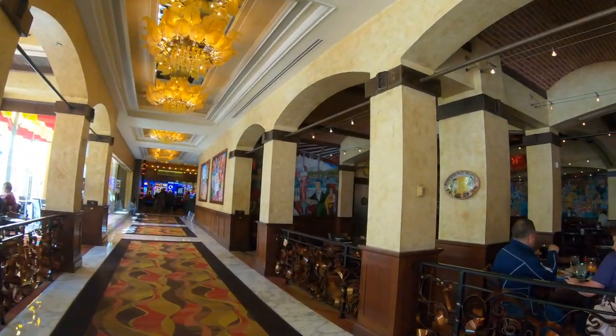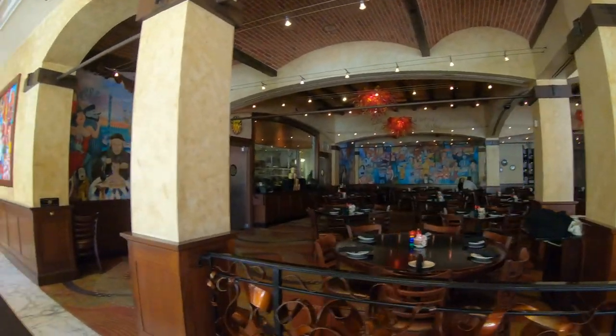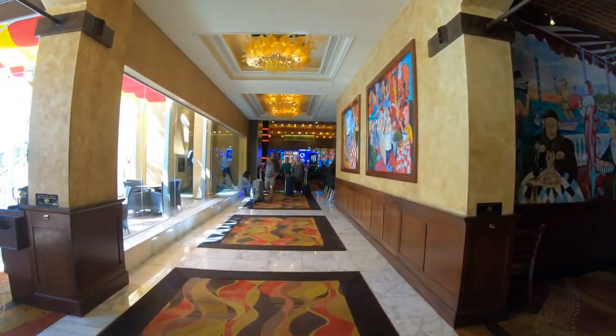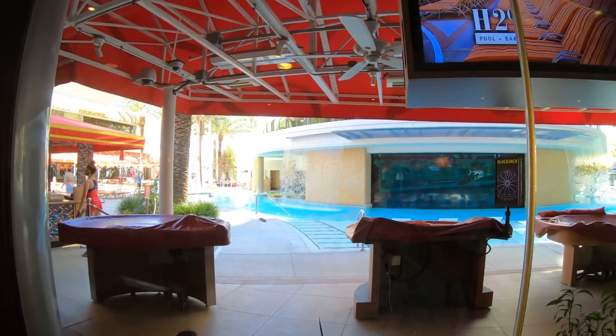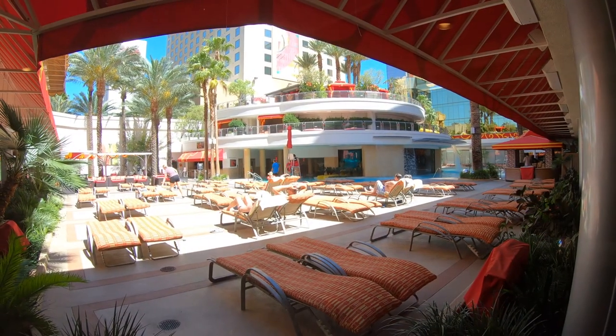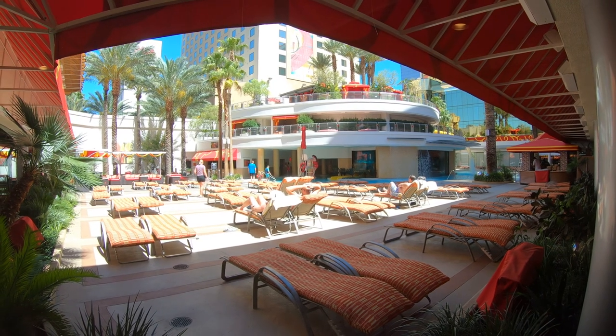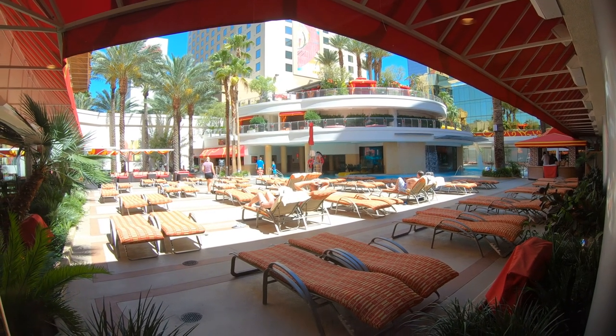I always said the Golden Nugget has one of the best pool areas here on Fremont Street in the downtown area. I've yet to see what Circa has in line — they're going to be opening, hopefully, the end of this year. But with this whole COVID thing going on, it might be pushed back a little further. But from what I understand, they have big plans for their pool as well.